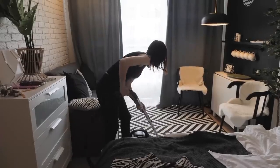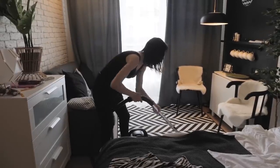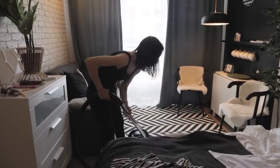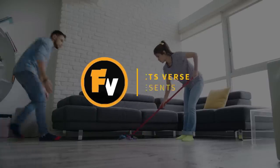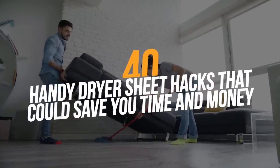People make sure to put dryer sheets on the shopping list because not only do they prevent static cling, but they also make your clothes smell good. But what you might not know is that dryer sheets have a whole lot of other purposes. Facts First presents 40 Handy Dryer Sheet Hacks That Could Save You Time and Money.